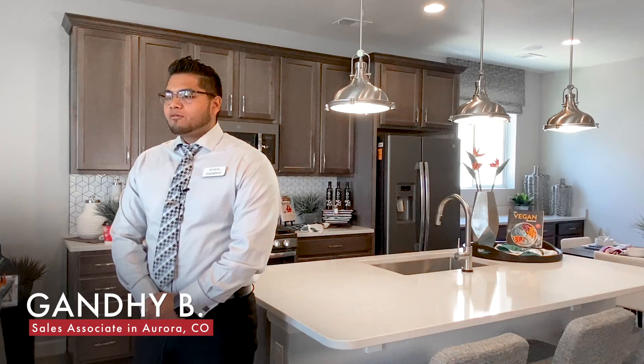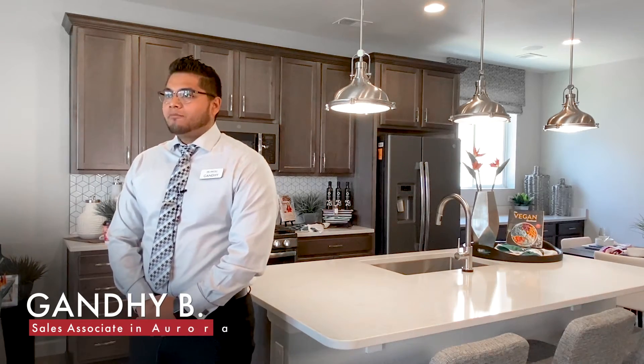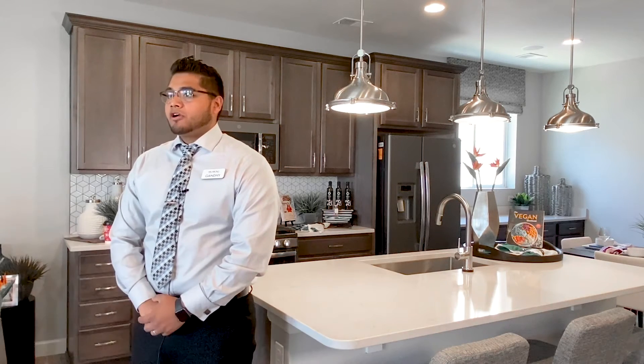My name is Gandhi Benitez. I'm one of the sales associates here at Harmony. What I do here is I help people get into their first home or their next home.